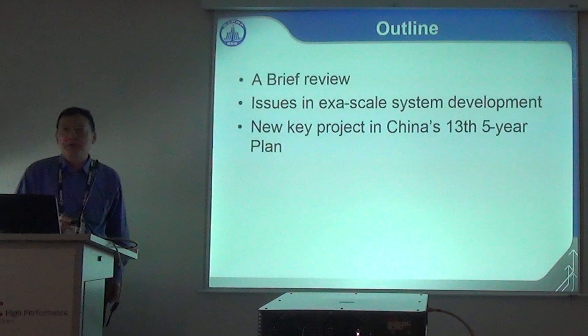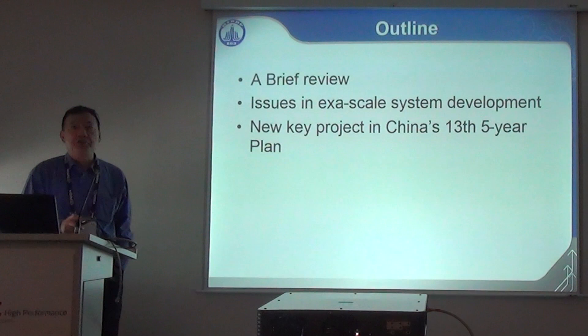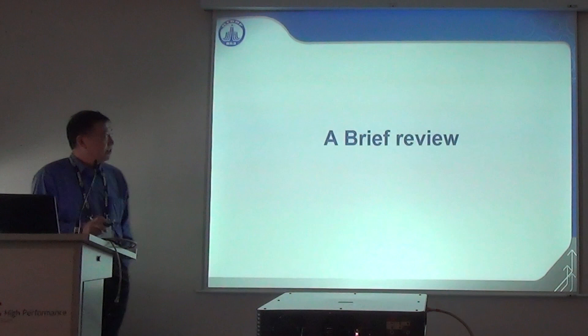I'm going to give a brief review of the history of HPC development in China, then discuss some issues towards exascale computers, and finally give an introduction to the new key project in China in the 13th Five-Year Plan.